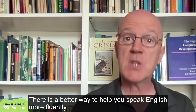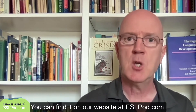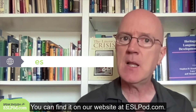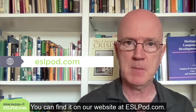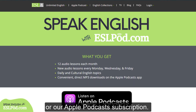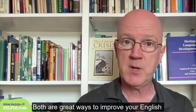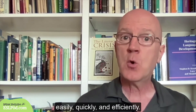There is a better way to help you speak English more fluently. You can find it on our website at eslpod.com. Take a look at our Unlimited English or our Apple Podcasts subscription. Both are great ways to improve your English easily, quickly, and efficiently.